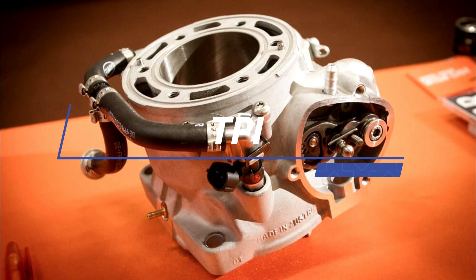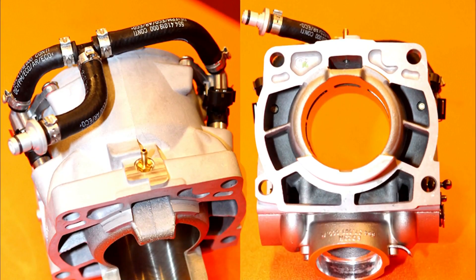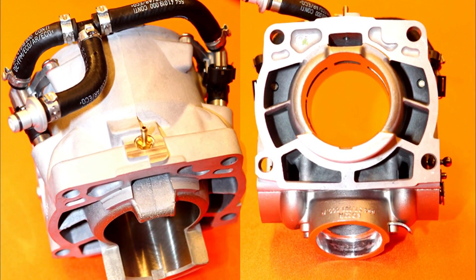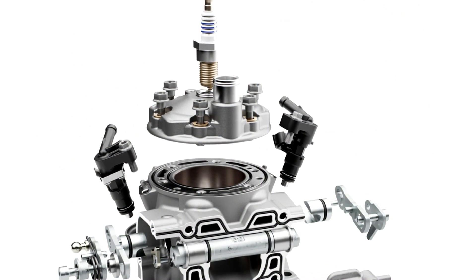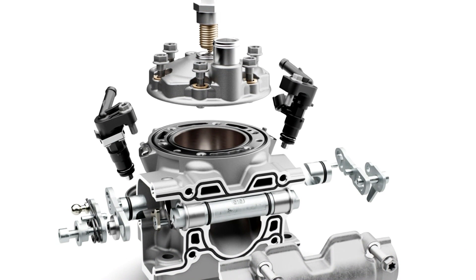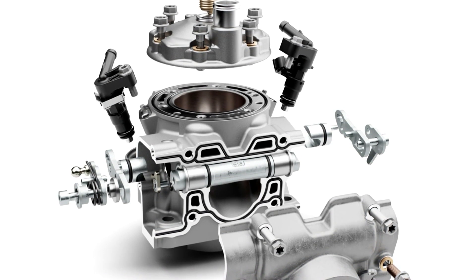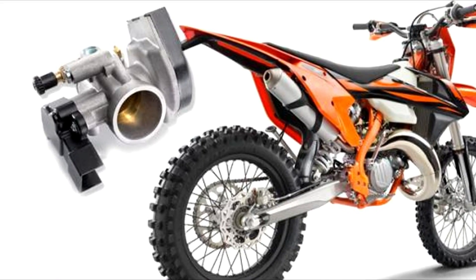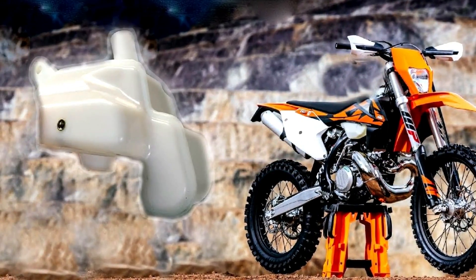Transfer port injection system: with the TPI system, fuel is injected into the barrel's transfer ports via two injectors. By injecting the fuel against the airflow direction in those ports, rather than injecting directly into the combustion chamber, KTM found it created a much better mixing of fuel and air and a more efficient combustion. The oil still finds its way into the engine's crankcases via a 39mm throttle body. The oil is fed at low pressure from a 700ml tank mounted under the seat and atomized by the reed block.